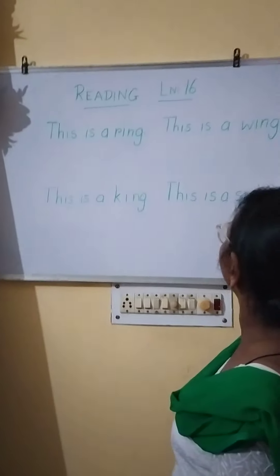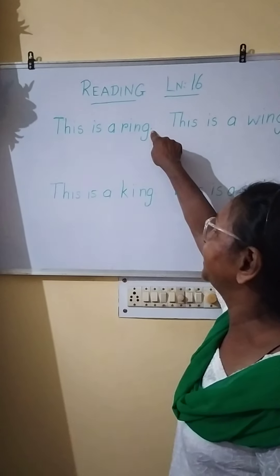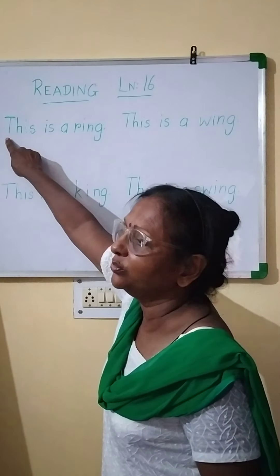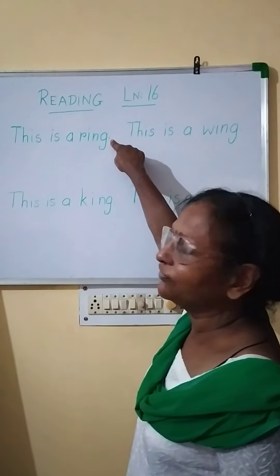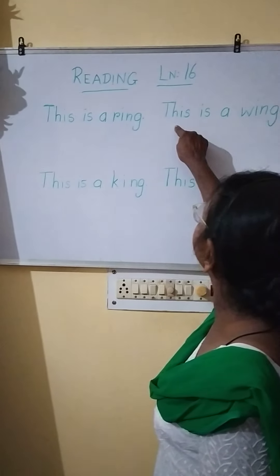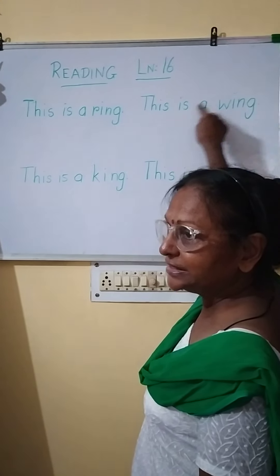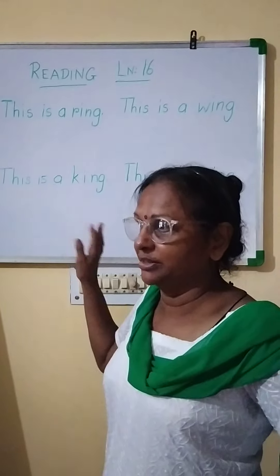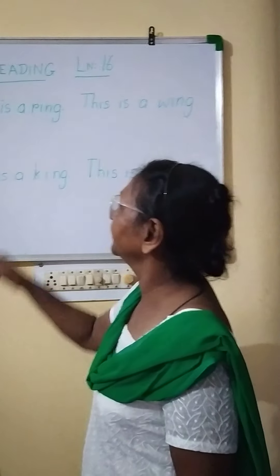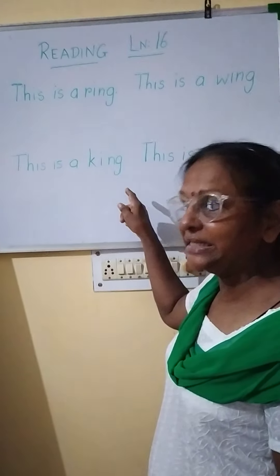This is a swing. Now at the end of each one you can see a full stop — it is a complete sentence, beginning with a capital letter and ending with a full stop. This is a ring — ring, what you put on your fingers. This is a wing — beginning with a capital T and ending with a full stop, it's a complete sentence. Wing: birds and butterflies have wings. This is a king — king, you know, Maharaja. Here is a capital and here is a full stop. It is a complete sentence.